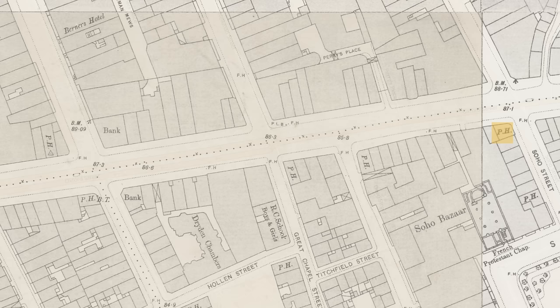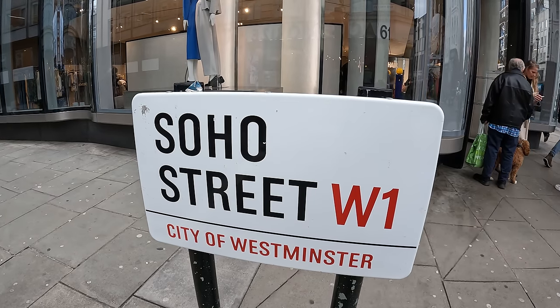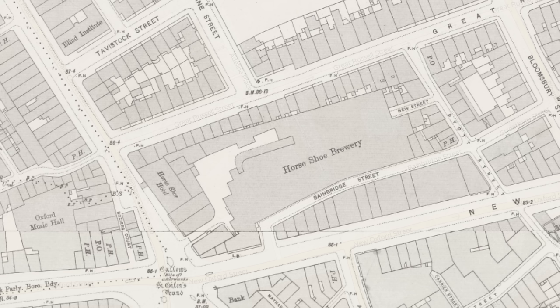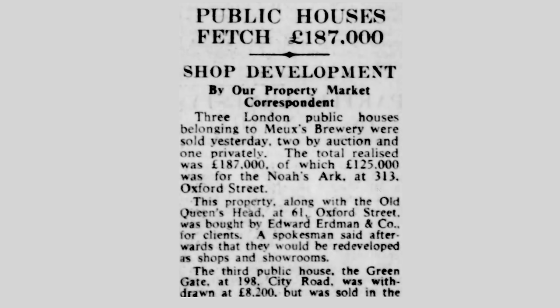At number 61, on the corner with Soho Street, now occupied by a Zara, was the Old Queen's Head. This was owned by the Meux Brewery — M-E-U-X — whose headquarters was just up the road on the other side of Tottenham Court Road: the Horseshoe Brewery, which you can see on the 1890s OS map as a very large site. The site here was sold off in the 1950s and redeveloped into commercial premises to become a shop.